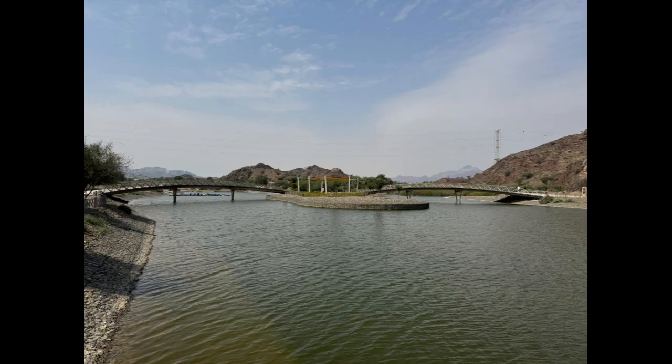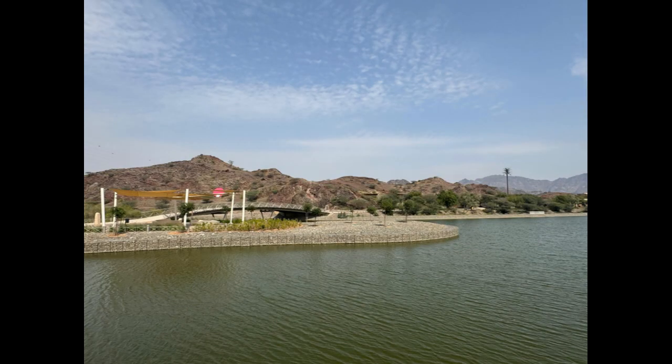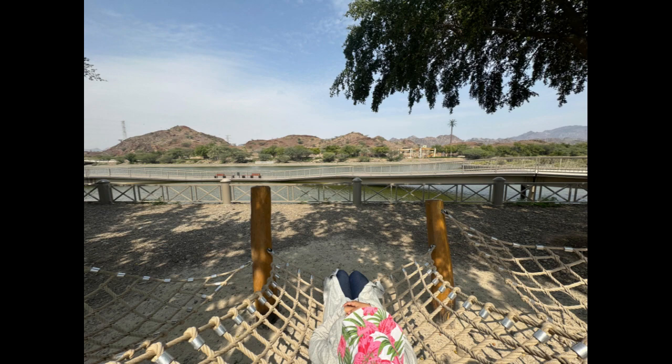Spanning the lake, a bridge offers a path for visitors to cross, connecting one side to the other, showcasing how human innovation enhances the natural beauty around us. Take your time to enjoy the beautiful lake and the mountains.